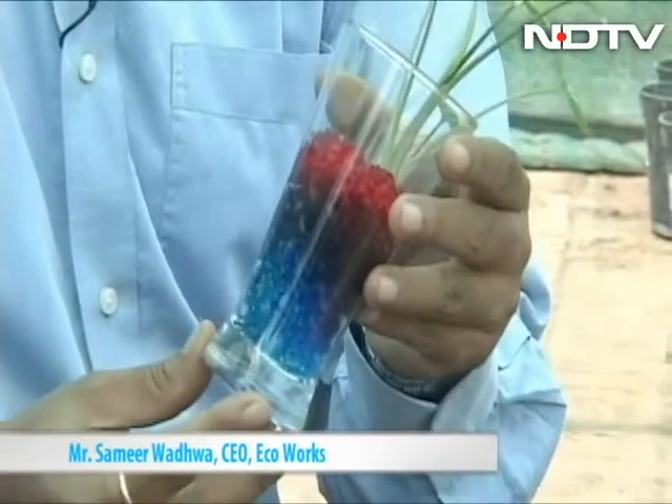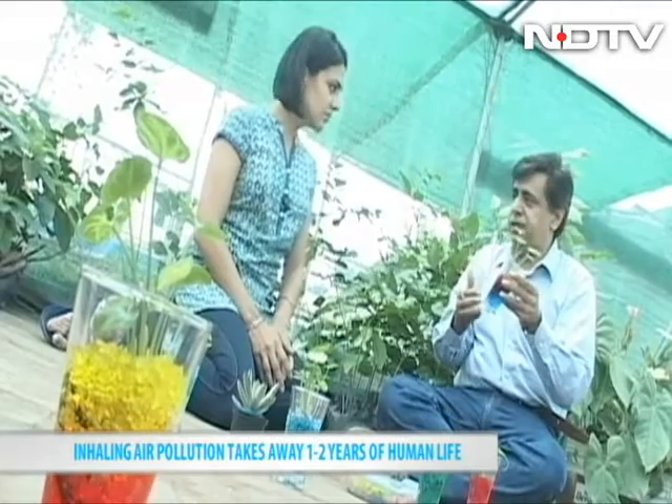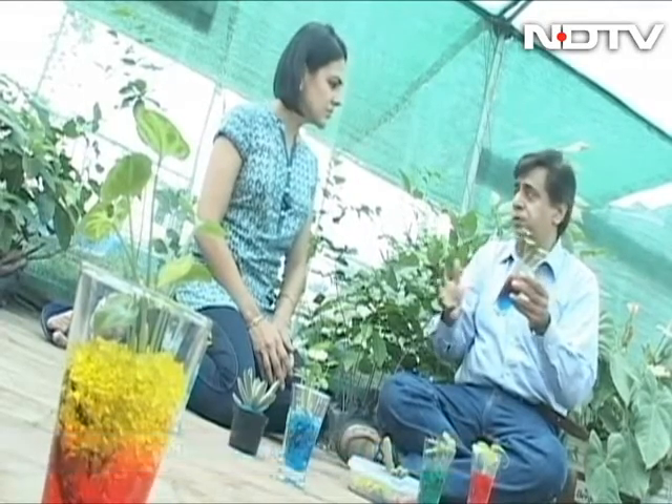Gel is essentially like a sponge. It is pre-loaded with liquid fertilizer and water. The main thing about gel is that you don't need to take care of these plants at all — they are maintenance free. You put the plant in the gel and then you can be away for a month and you don't need to water them.